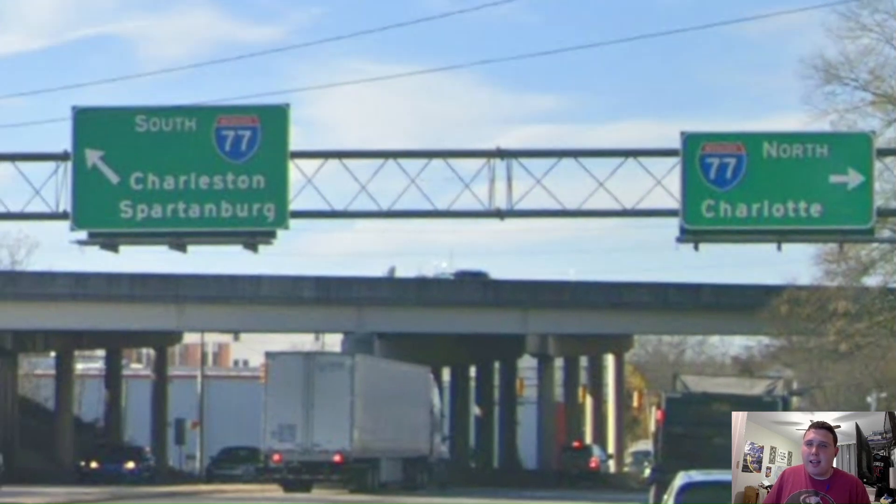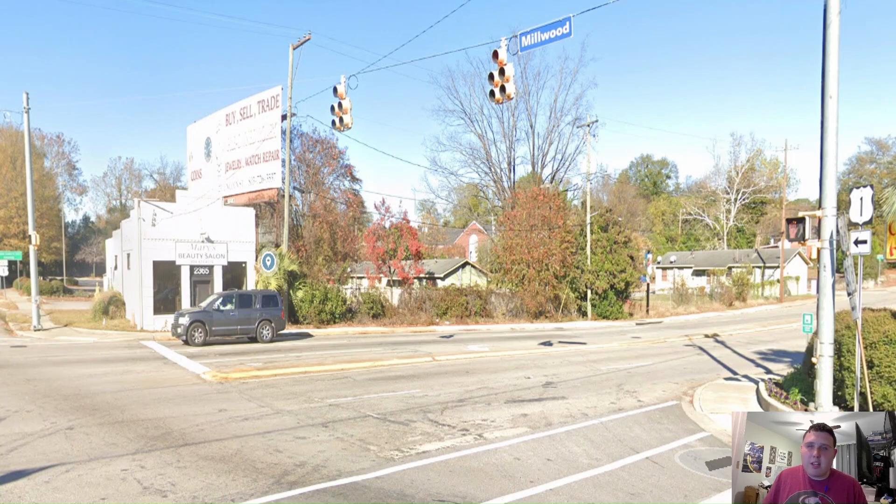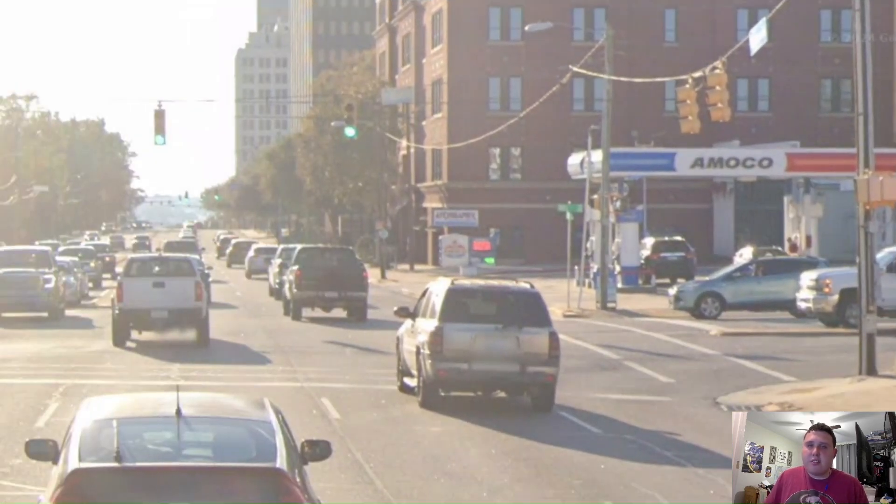Anyways, here in the Columbia area, we're meeting with Interstate 77, and 77 gets great control cities — north for Charlotte, and south for Charleston and Spartanburg. Personally, I'd like to see Greenville on there because Greenville is the bigger city of the Greenville-Spartanburg metro area, but Spartanburg is still an alright choice. Here we meet US Highway 1 and we're going to be concurrent with it as we head through downtown Columbia. Here's a cool picture of the Columbia skyline as we head into downtown. And this is where US 76 turns off of US 378 and US 1, heading west towards Interstate 126.